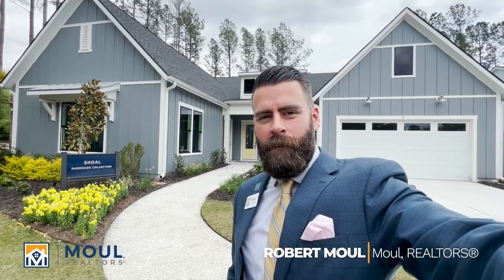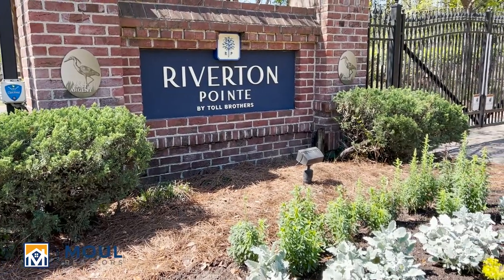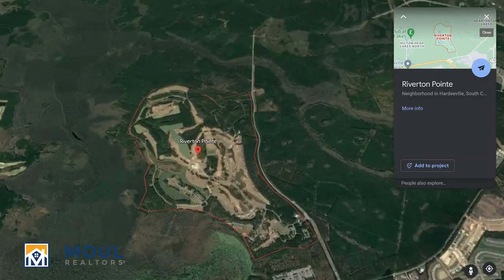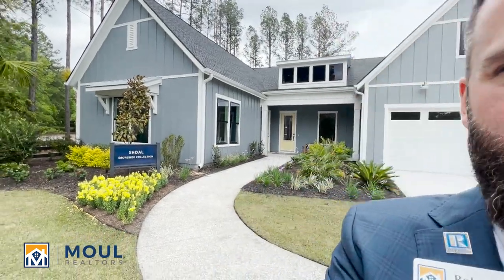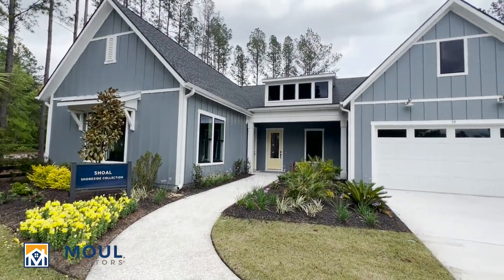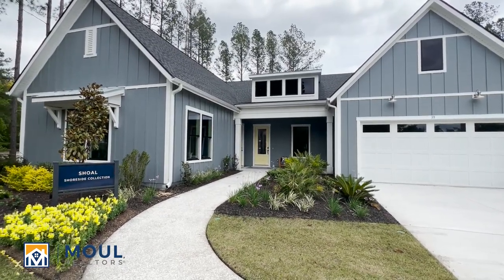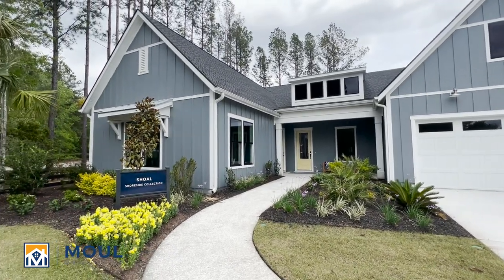Hello everyone, it's Robert Mao with Mao Realtors. I'm in the Riverton Point community in the Hardyville, South Carolina area. This is a Toll Brothers community and I want to give you a tour of some of the model homes out here today. I'm going to have a couple videos, a couple links for you to check out. At the end of this video you can see the other models here on site. But I'm going to start with the Shoal.